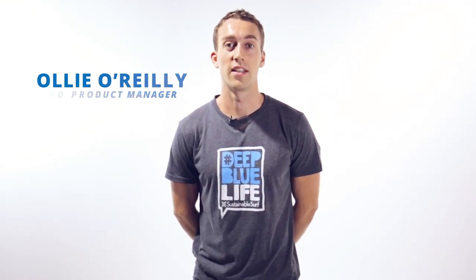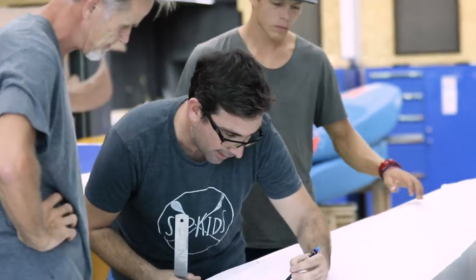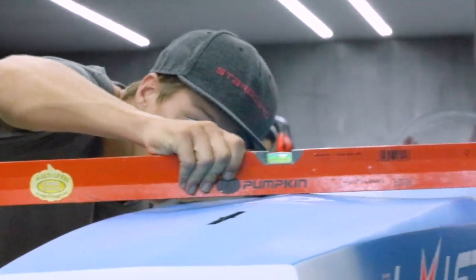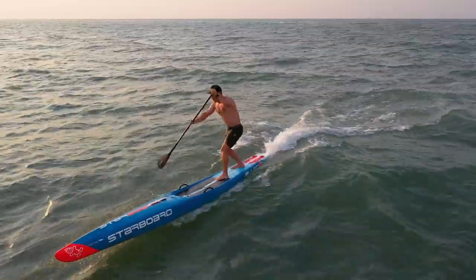The new 2020 All-Star has taken a serious step up in speed no matter the conditions. Through rigorous R&D testing, our athletes and designers have completely revamped the bottom shape to accelerate faster in the flat, to respond better in chop, and to be more maneuverable in surf.